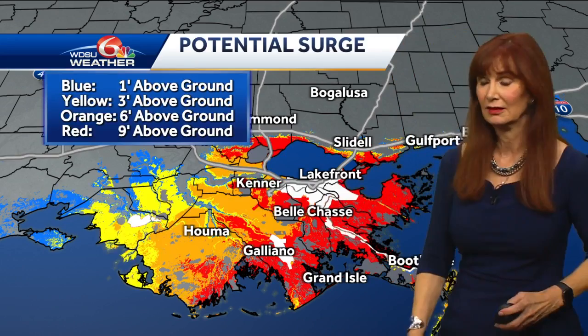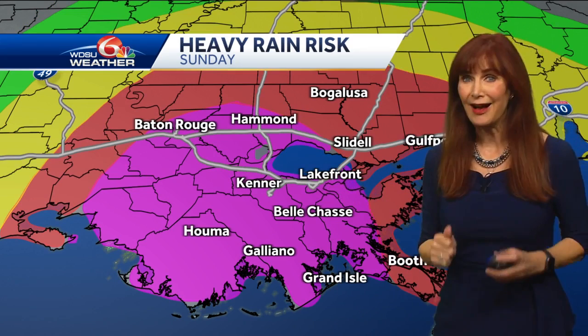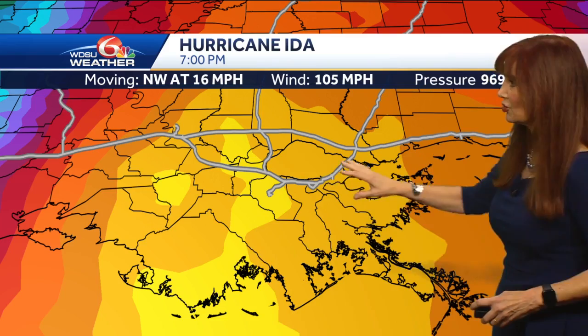We have a flash flood watch in effect Sunday at seven o'clock until seven o'clock on Tuesday. There is a high risk for excessive rainfall from the weather prediction center — I don't think they look wrong this time. Moderate risk as you go into Monday. So we've got two days with that potential for heavy rain: bright yellow where you've got 15 inches, darker yellow 10, and that tan color seven.